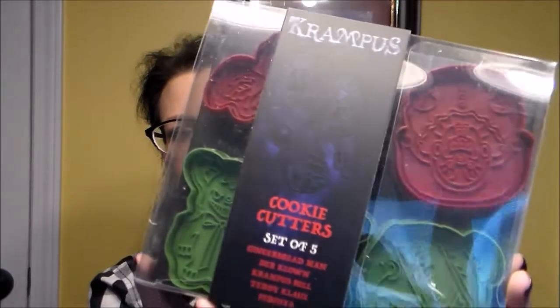Next there are some cookie cutters — this is so funny. They are Krampus cookie cutters! It says: exclusive Krampus cookie cutter set — put your holiday treats on Santa's naughty list with this set of five Krampus movie cookie cutters: Percht, Teddy, Der Clown, Gingerbread Man, and Krampus Bell. Oh my god, they're characters from that movie!